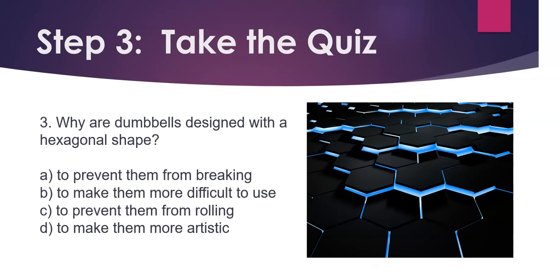Question 3. Why are dumbbells designed with a hexagonal shape? A) To prevent them from breaking. B) To make them more difficult to use. C) To prevent them from rolling. D) To make them more artistic.